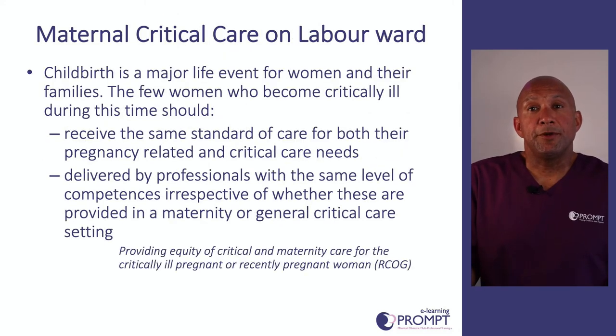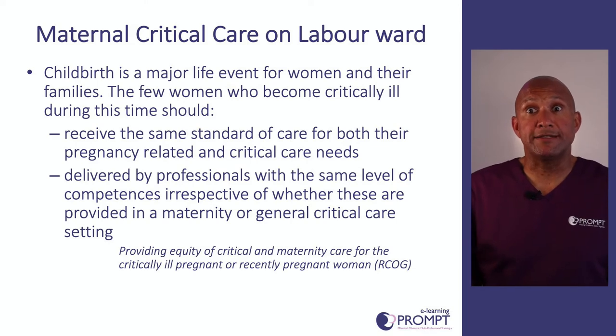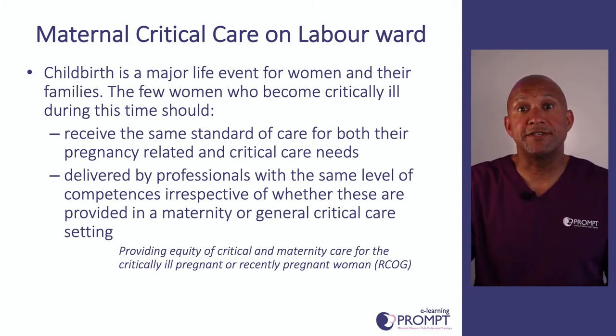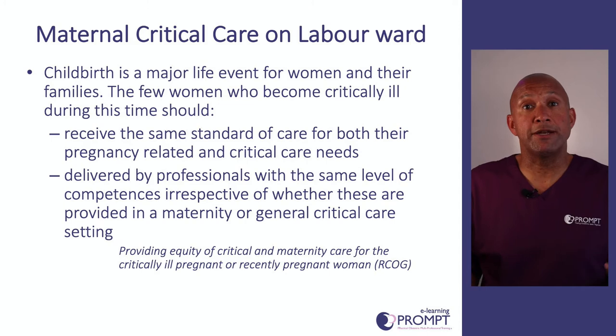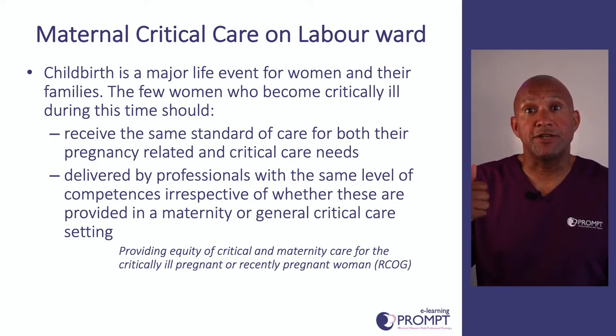We should never forget that childbirth itself is a major life event, and this is of course exaggerated if the mother becomes critically unwell. A key principle when providing critical care on a labour ward is that women should receive the same level of critical care as they would on a critical care unit. Equally, if a pregnant or recently pregnant woman goes to a critical care unit, she should still receive the same level of maternity and midwifery care as on a labour ward, requiring the right multi-professional input and regular reviews.